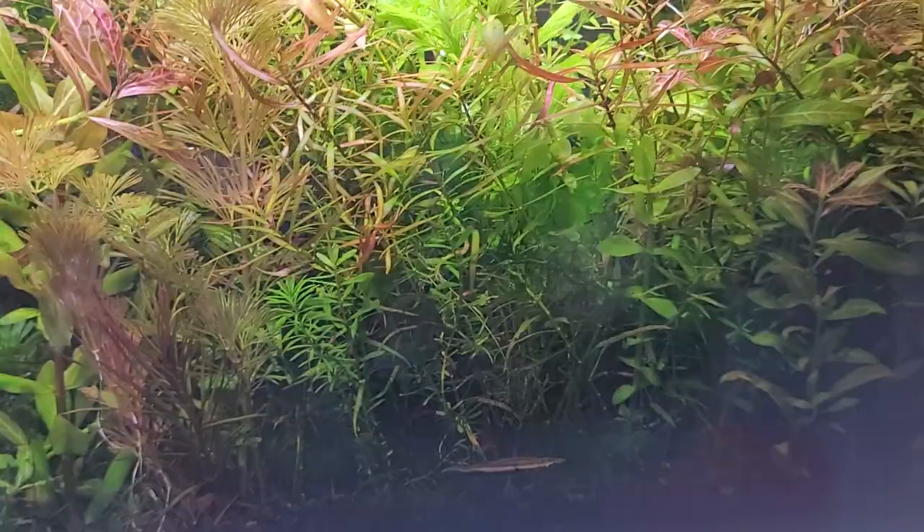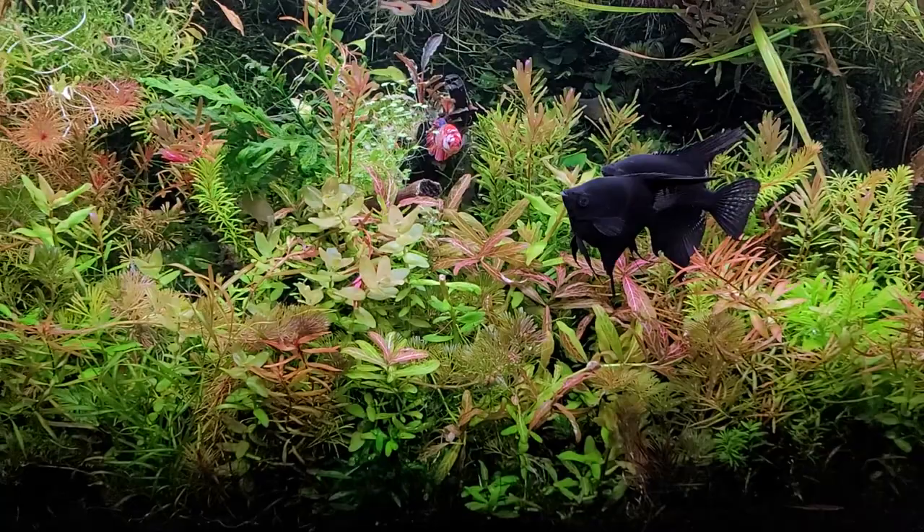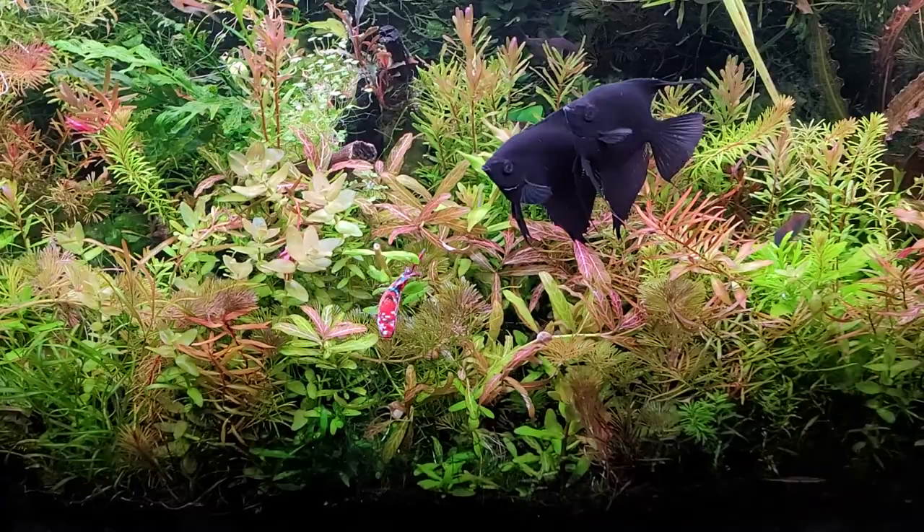That's basically the rundown for these fish. They like being kept in water anywhere from 74 to 84 degrees, being more active on the warm end of things, and they will eat flake food but they do love live food and a little bit of algae if they can get it.